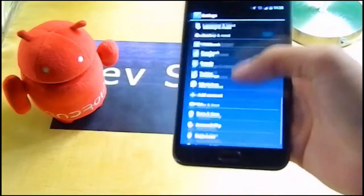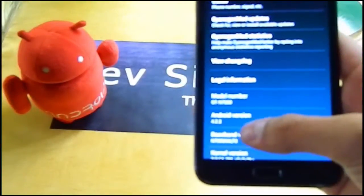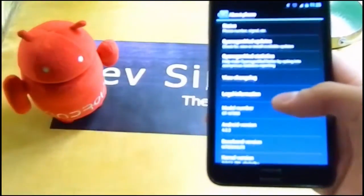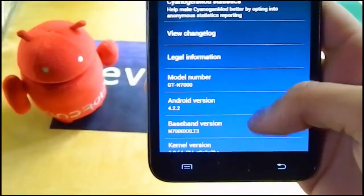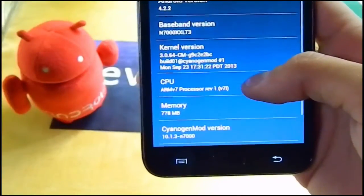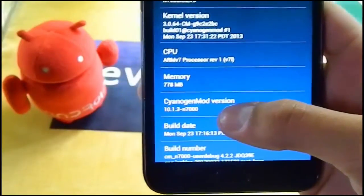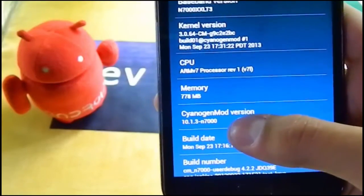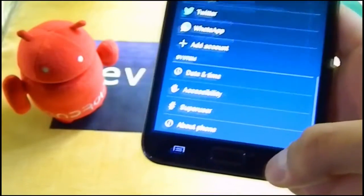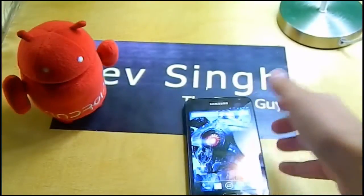As you can see, it's Android 4.2.2 right here. If you scroll down you can see it's written CyanogenMod 10.1.3, Galaxy Note GT-N7000. If it were a nightly or test version, that would be indicated here. So as you can see, this is confirmed as the stable version.